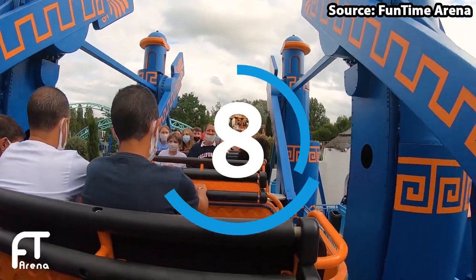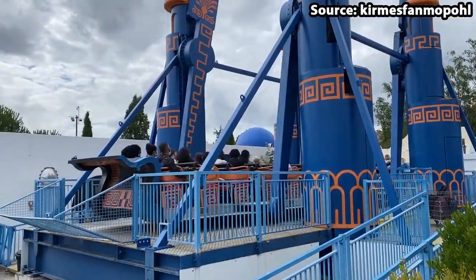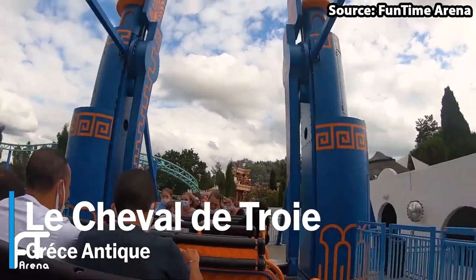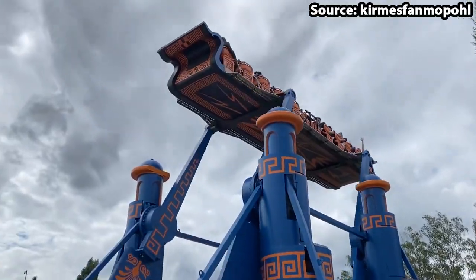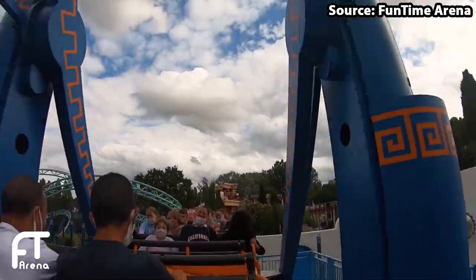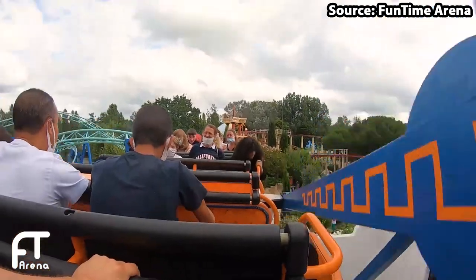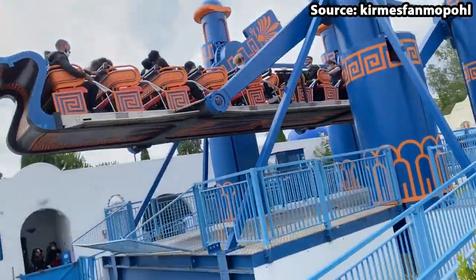Have you ever wanted to ride the famous Trojan horse? Well, if so then you must take a ride on our number 8 position, Les Chevaux de Troie, because as you can probably guess by the name, you can do just that. Nevertheless, with this ride type being a very common type of attraction all around the world, if you are heading to the park on a busy day we would suggest riding the more unique attractions first.